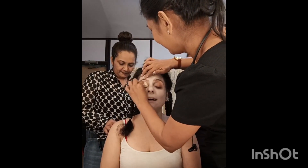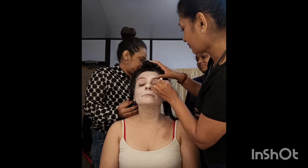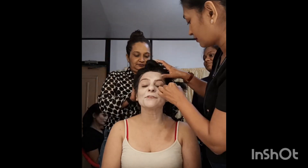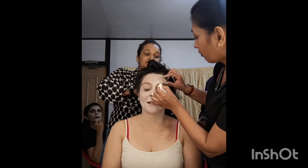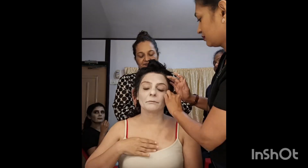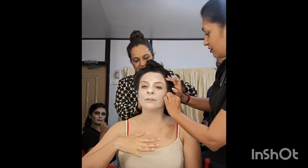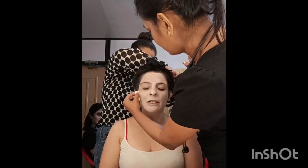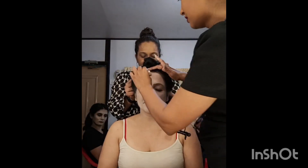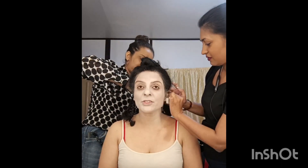These ad guys are giving me this look for the first time. I have played the main role and the poster face for 1920 London. There was three and a half hours of prosthetics application and two hours of removal.